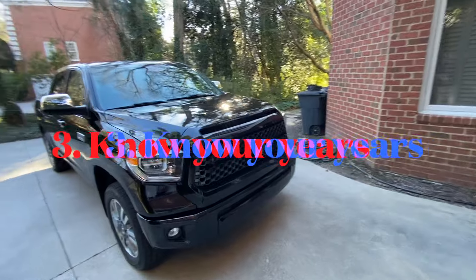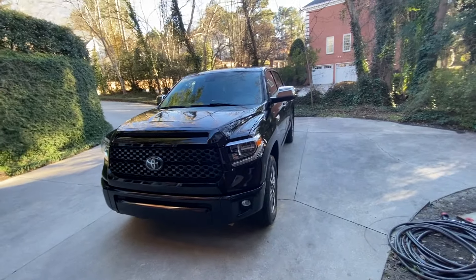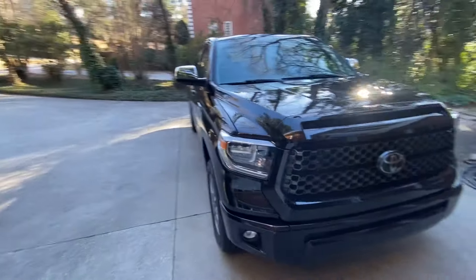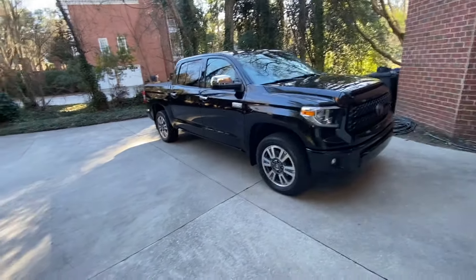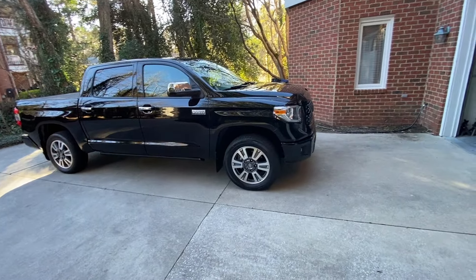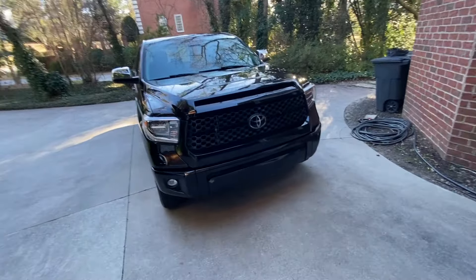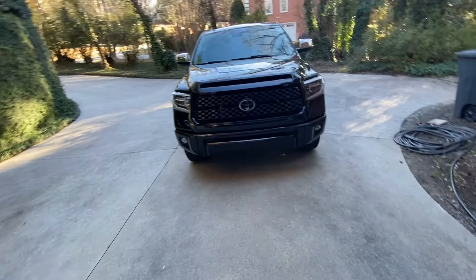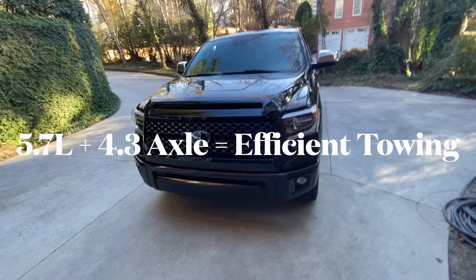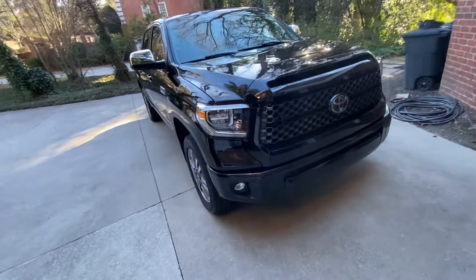Another thing people are focused on is the model year. All years of these Tundras are good up until 2022 — the new generation is doing a fine job of showing everybody its problems, from fit and finish to engine issues. The first gen was a great truck with one of the best engines ever made, the 4.7-liter 2UZFE, available until 2009. The second gen came with the 4.6-liter — essentially a continuation of the 4.7 — and the 5.7-liter 3UZFE, which is the engine most people are interested in.